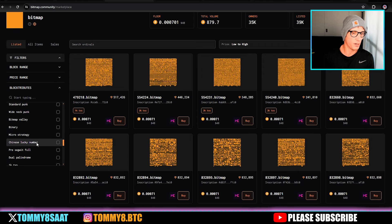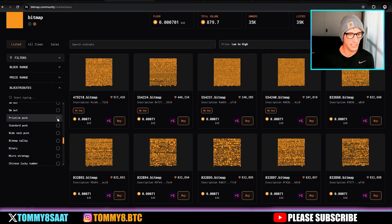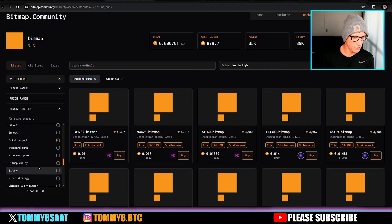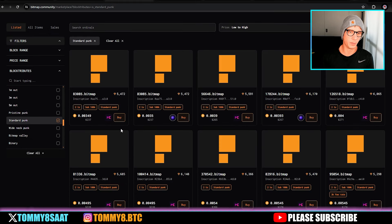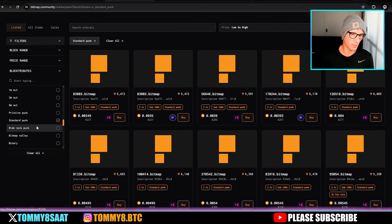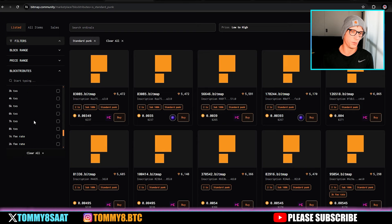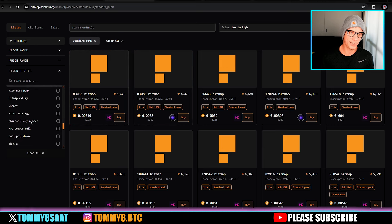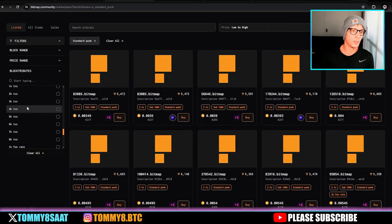I also like the punks. There are community punks which are the cheapest, and pristine punks which look like a big square and a small square, outlined like a CryptoPunk. Those range from six to nine bitcoin. The 10K standard punks are more basic but have lots of variety. I own one community punk — it looks clean, with eight or sixteen transaction blocks.